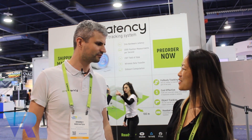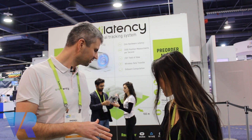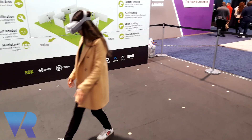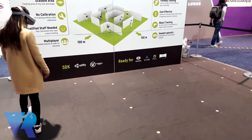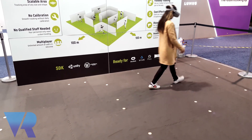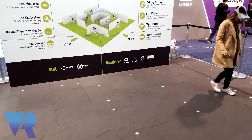We're standing on a floor which has markers right now. These white dots are just infrared LEDs. That's why we implement a very cost-effective approach to scale your tracking area. You don't need to put any pricey cameras — you just need to put more infrared LEDs on your floor, and that is it.